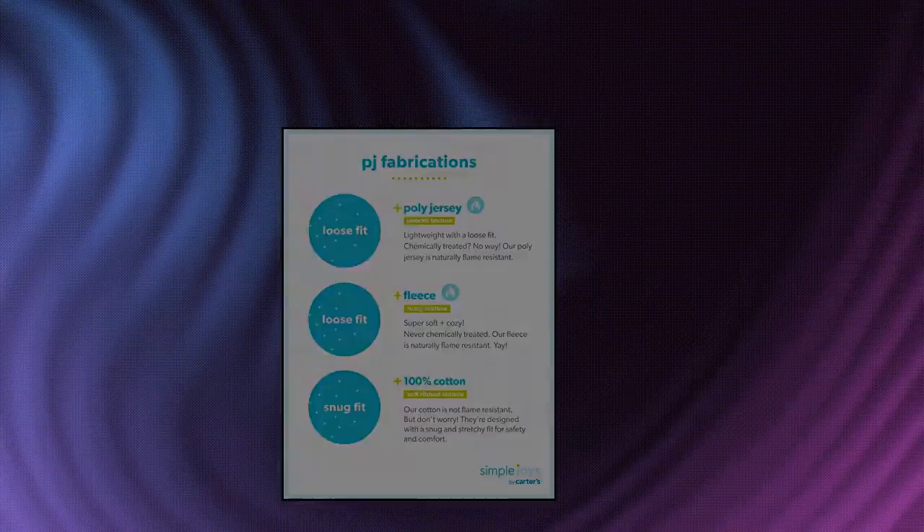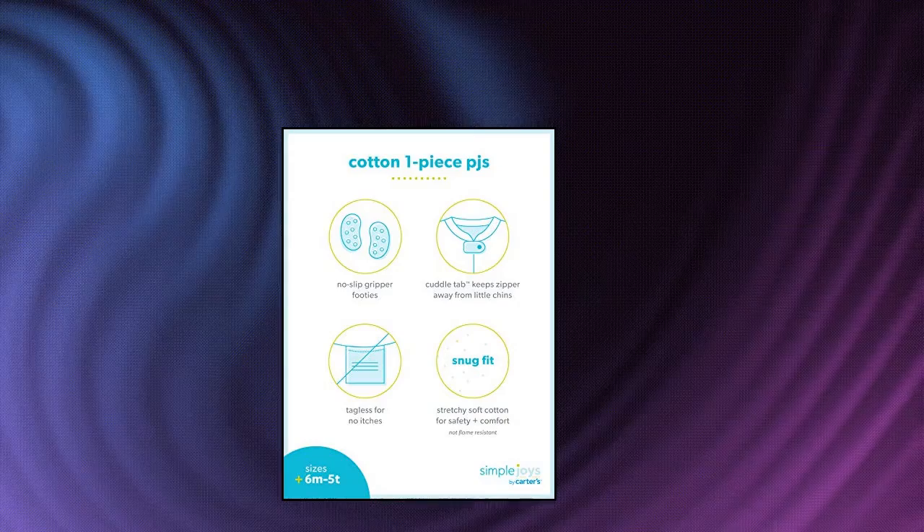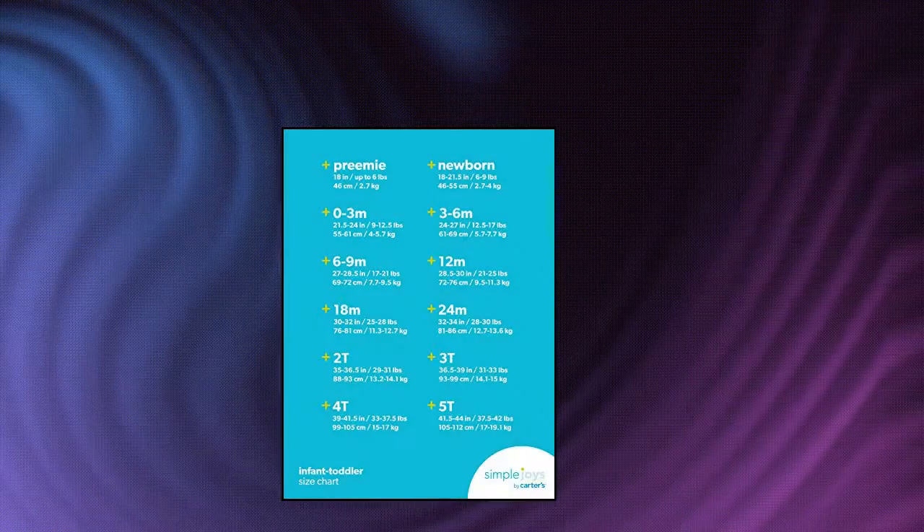Simple Joys by Carter's Toddler Boys Snug Fit Footed Cotton Pajamas, Pack of 3, Avocados Tie-Dye. Includes 3 Tilt-In Footies to Keep Baby's Feet Cozy, Soft Ribbed Binding, Zips from Ankle-to-Chin. Pack of 3 so there's always an extra.